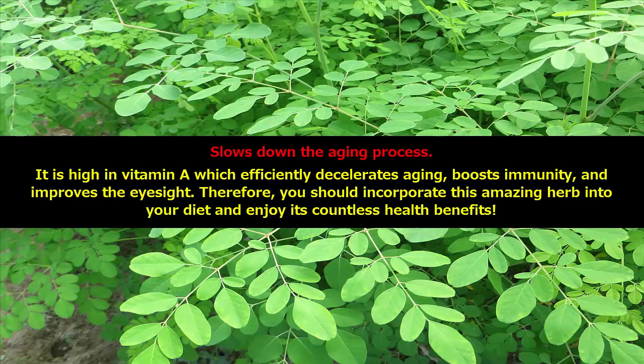Slows down the aging process. It is high in vitamin A which efficiently decelerates aging, boosts immunity, and improves the eyesight. Therefore, you should incorporate this amazing herb into your diet and enjoy its countless health benefits.